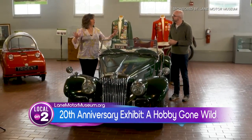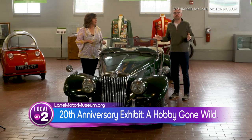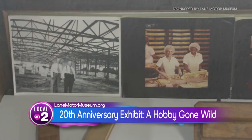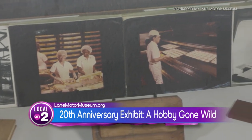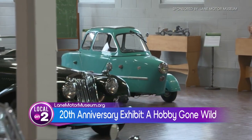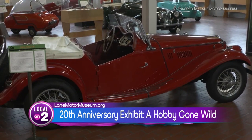From this exhibit, visitors are going to learn all about the history of the museum and how it developed, as well as the building itself — which was the Sunbeam Bread Bakery — and the story of converting it into the museum. It also features some of the vehicles the museum has brought in over time, as well as stories about vehicles that have been restored so they could be saved for history.